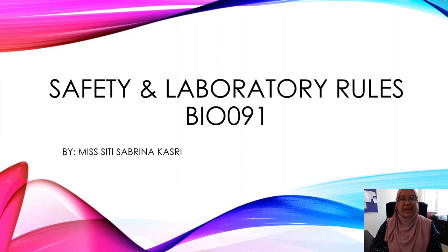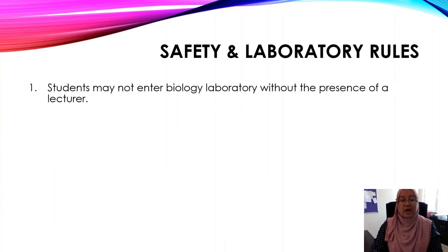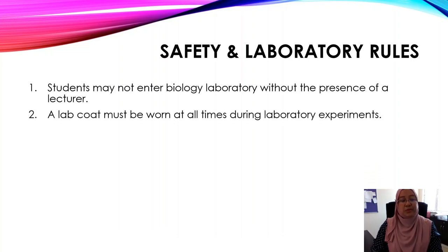Hi, let's have a look at safety and laboratory rules. Number one: students may not enter the biology laboratory without the presence of a lecturer. If you arrive early, you need to wait for your lecturer to arrive first. Number two: a lab coat must be worn at all times during laboratory experiments.